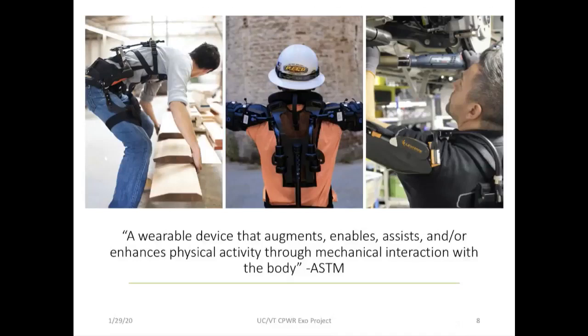Our focus is on exoskeletons. Per the ASTM definition, an exoskeleton is a wearable device that augments, enables, assists, or enhances an individual's physical activity through mechanical interaction with the body. We've provided illustrations of an exoskeleton designed to support the low back, and two different commercial exoskeletons intended to relieve loads on the shoulder.